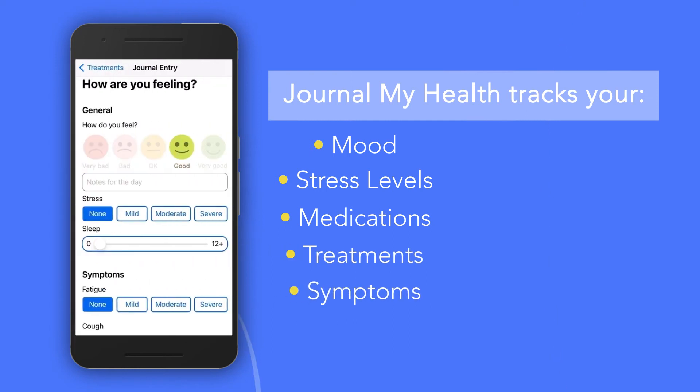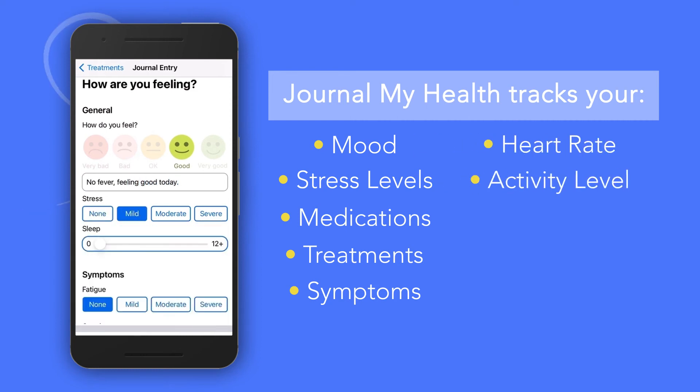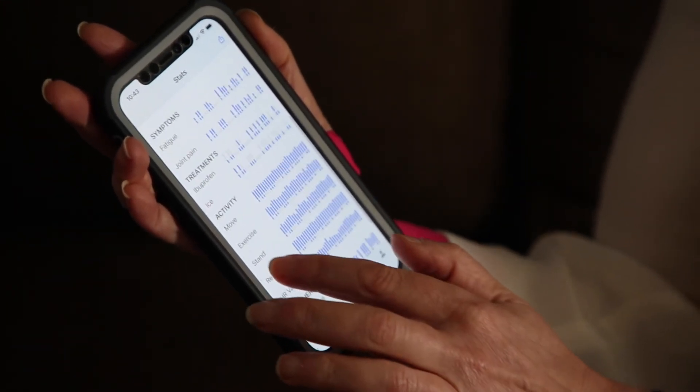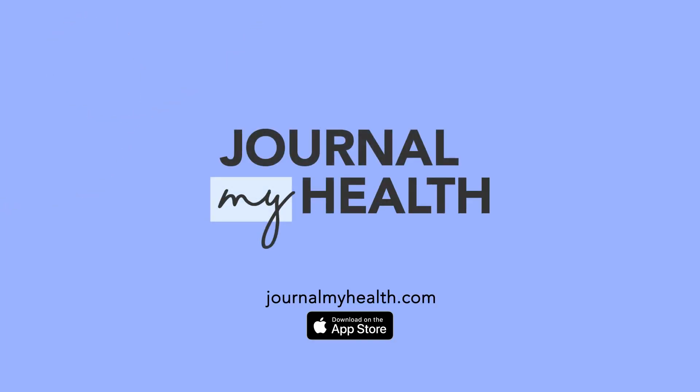Meanwhile, your watch and phone are automatically adding objective information such as heart rate, activity level, or weather info. When combined and presented visually, you can discover correlations. Plus, these graphs and notes are easily shared with your healthcare team.